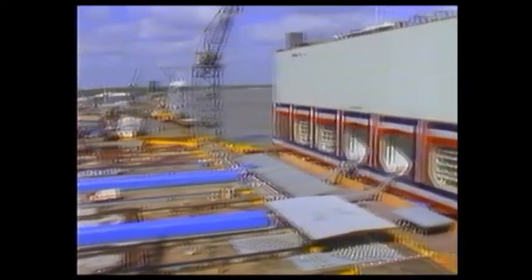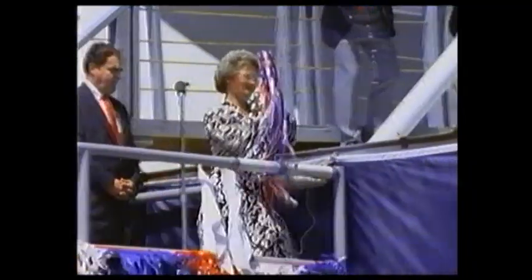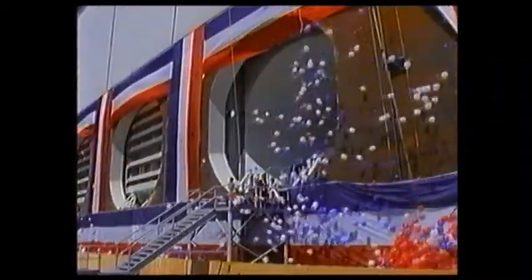The work at the shipyard was substantially complete by May 1989, and the PPS was christened in a traditional shipyard ceremony. On the 6th of June 1989, the PPS was launched for its first and only journey — 200 miles up the Mississippi to the power station site.